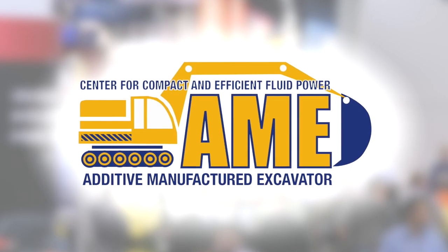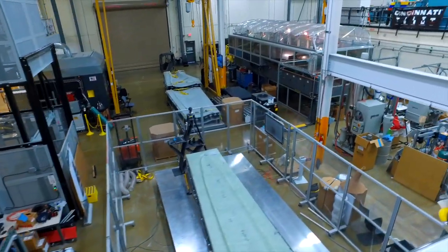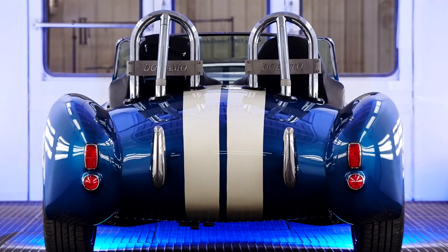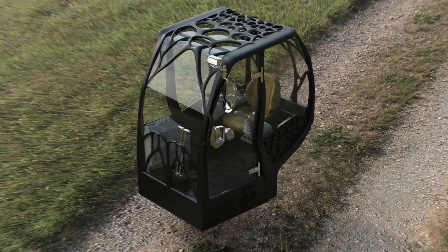Project AME is the brainchild of a very unique industry and university consortium called the Center for Compact and Efficient Fluid Power, the CCEFP. Eric Lanke and the NFPA and CCEFP came together in 2014. We had a meeting here, and that group of individuals took a tour where they saw the 3D printed car. A group of us sat around a table and began brainstorming: is there a project we could do that would demonstrate the technological advances going on in fluid power? And once we started talking that through, the idea of a 3D printed hydraulically powered excavator seemed like a natural choice.